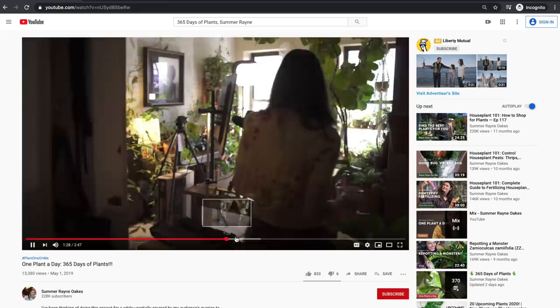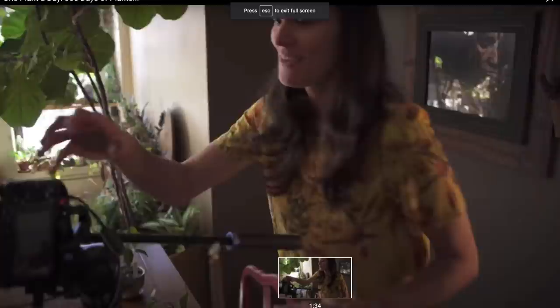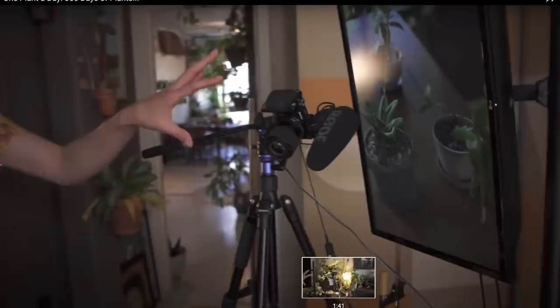It was not just me with my iPhone - it was a more sophisticated setup. A lot of people asked about what the setup looked like, and my first video introducing 365 days of plants is up on YouTube, where I have a little bit more about the setup with my remote controls and how I turned on two camera frames and filmed the whole process. But there's a lot that I learned, and first of all, there are some mistakes that I made.